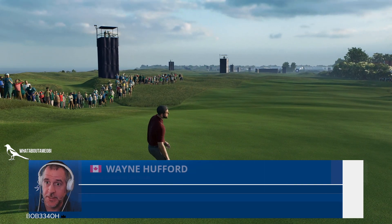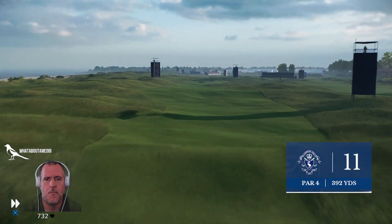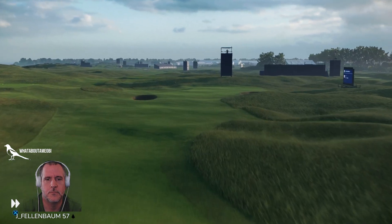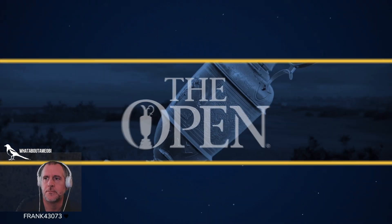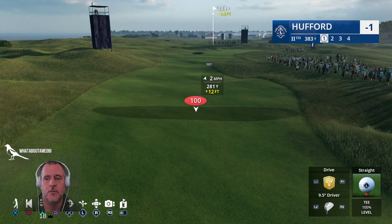The course itself looks fantastic. I think the lidar scan is great — they drop him from minus three down to minus one. The 11th runs along the beach to the left, a tough driving hole, par four at 392 yards. The short length will likely entice most to air it out, but we'll be hammering it further down the fairway.